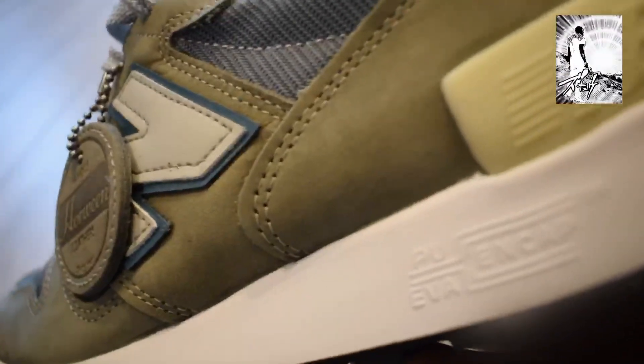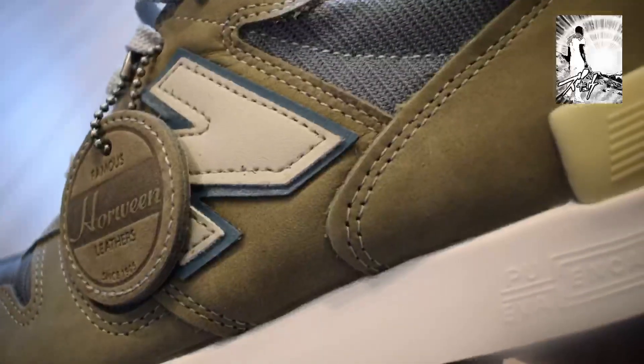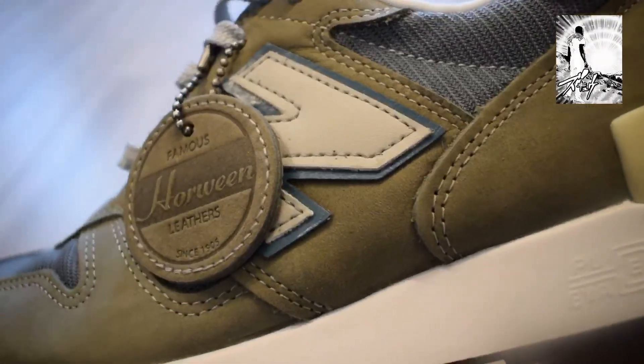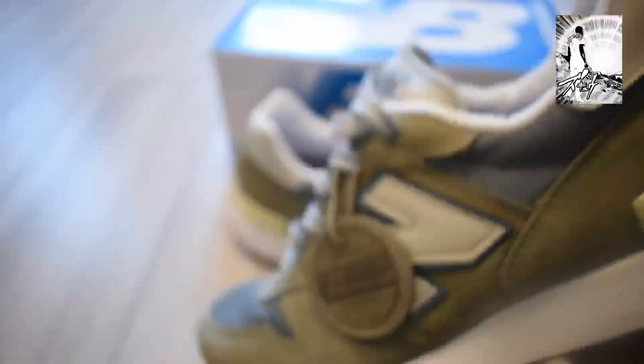This is actually leather — it is not suede. As much as it looks like a suede, it's actually a leather, but treated through the years, done xyz to it.